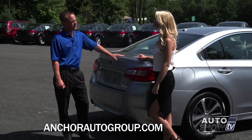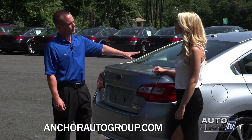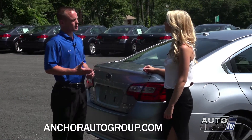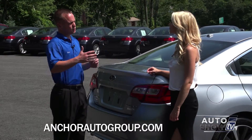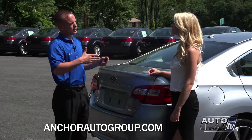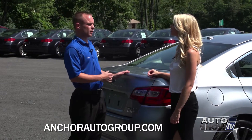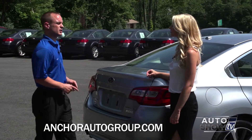Also new for 2015, the backup camera you're familiar with, but now we have the rear cross traffic alert. It works on a radar system. Basically, when you're in a parking lot with cars on either side of you and you're trying to back up and there's a car coming in your cross traffic, it'll alert you with radars built into the bumpers of the car.